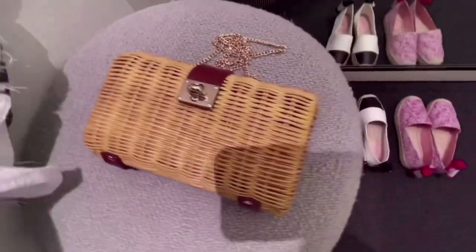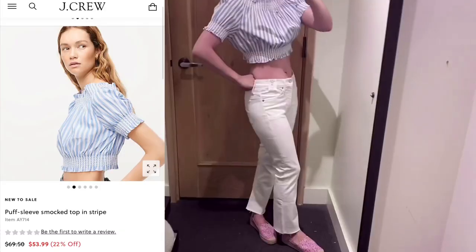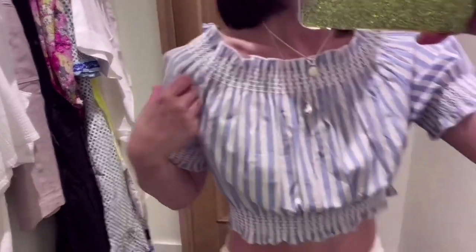I really like this raffia bag — perfect for summer. And these slip-ons, so cute. I love this puff sleeve snow top. This top is perfect for summer. You can match it with any shorts and white jeans.